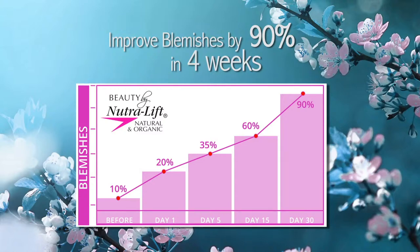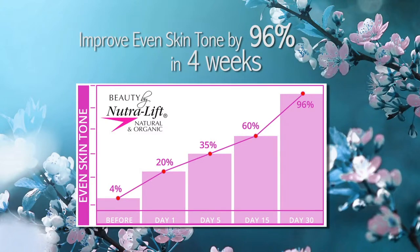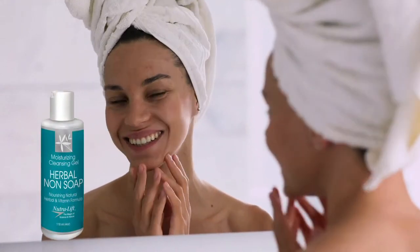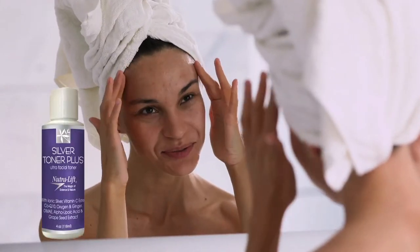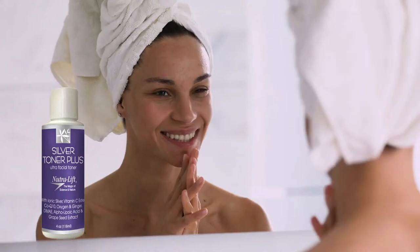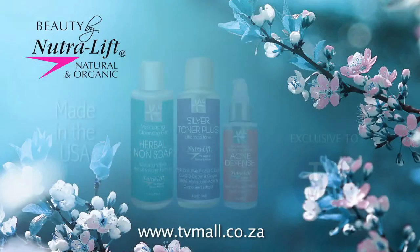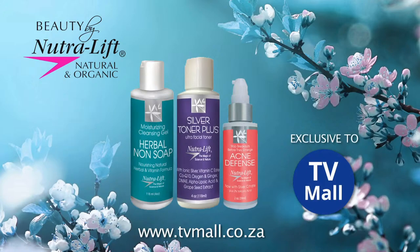Improvement in blemishes and a 96% improvement in even skin tone. Herbal non-soap cleans, nourishes and moisturises your skin. Silver toner contains colloidal silver to penetrate deep into the pores to neutralise bacterial activity. Acne defence leaves your skin clean and oil-free. Neutralift for clear, beautiful skin naturally.